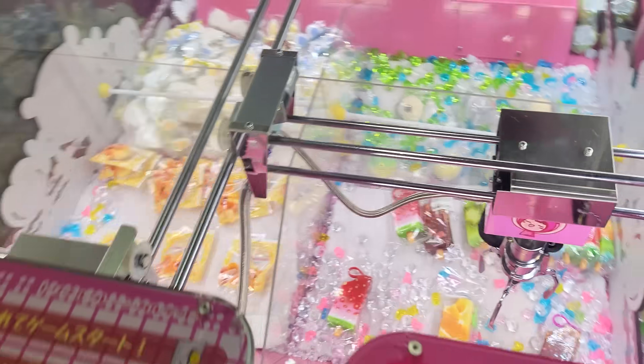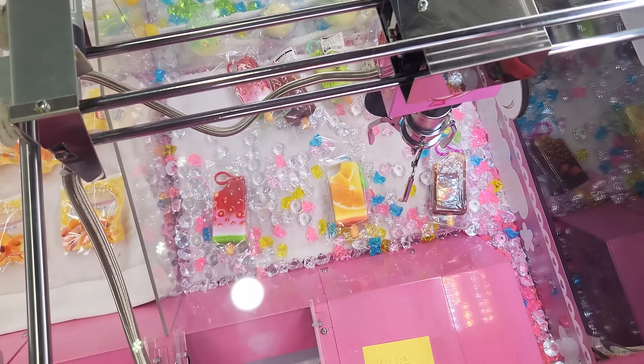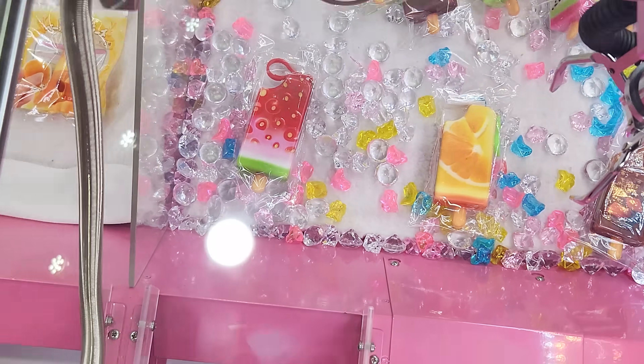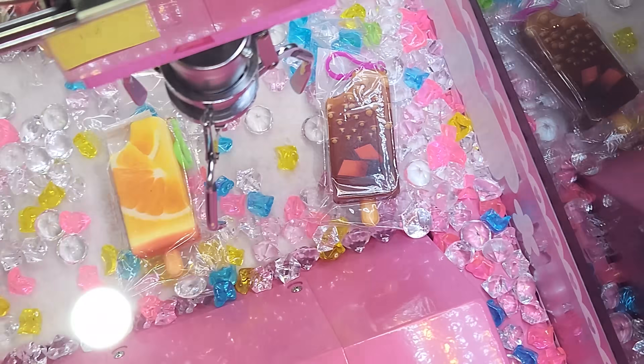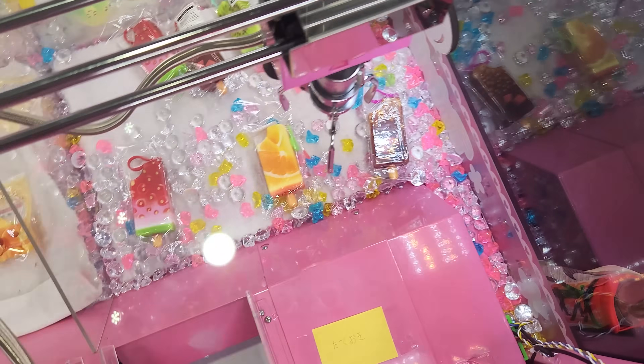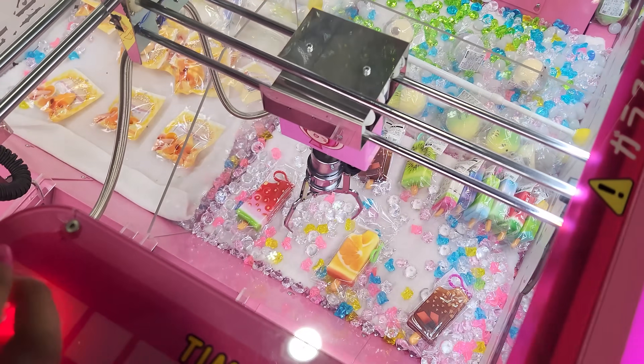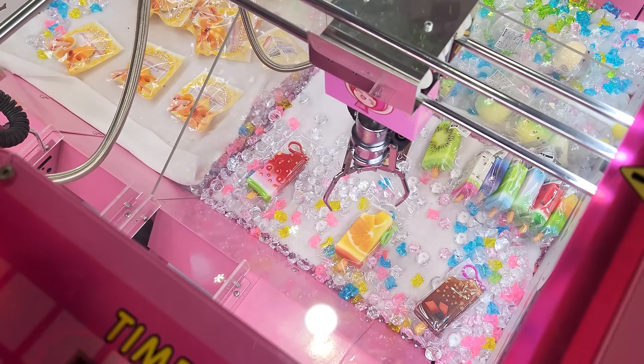Like this over here! There are popsicle squishies in here, and they're keychains. There's strawberry, orange, and then a chocolate one. I'm pretty sure they're squishies. I hope I win one. I'm gonna go for this orange one right here. Sweet home Florida!